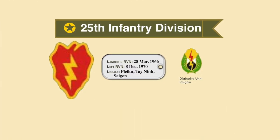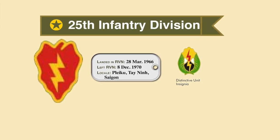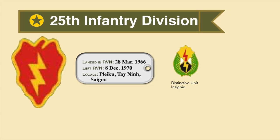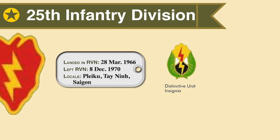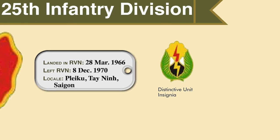The 25th Division arrived in Vietnam in March 1966 from Hawaii and stayed until December 1970 — almost five years of service in Vietnam. The shoulder sleeve insignia is a red taro leaf representing the state of Hawaii, and the lightning flash represents the way in which the division performs its task.